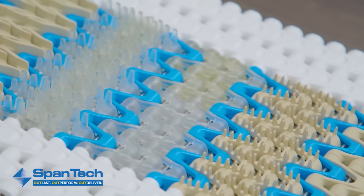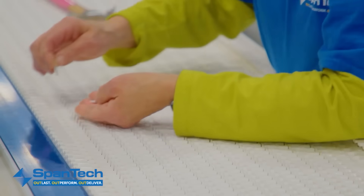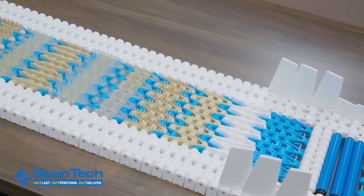Maintenance is simplified with clean-out holes and chain washers that support hygiene and extend conveyor life. All these accessories combine to make Spantec conveyors more versatile, safer, and easier to maintain, no matter the production environment.